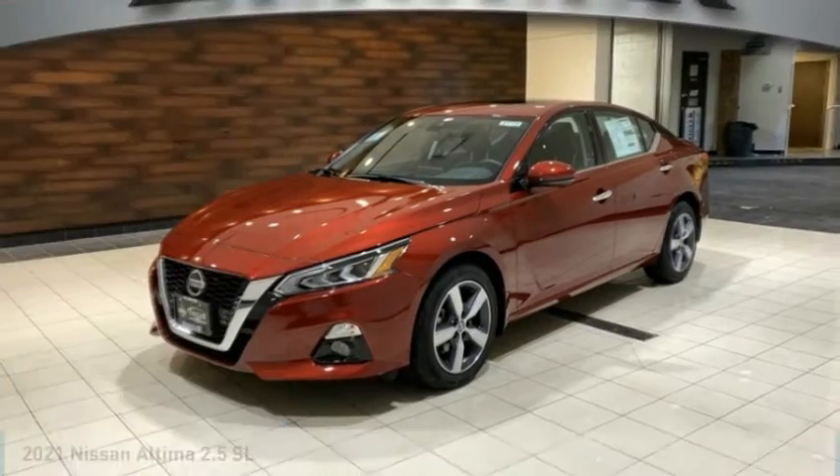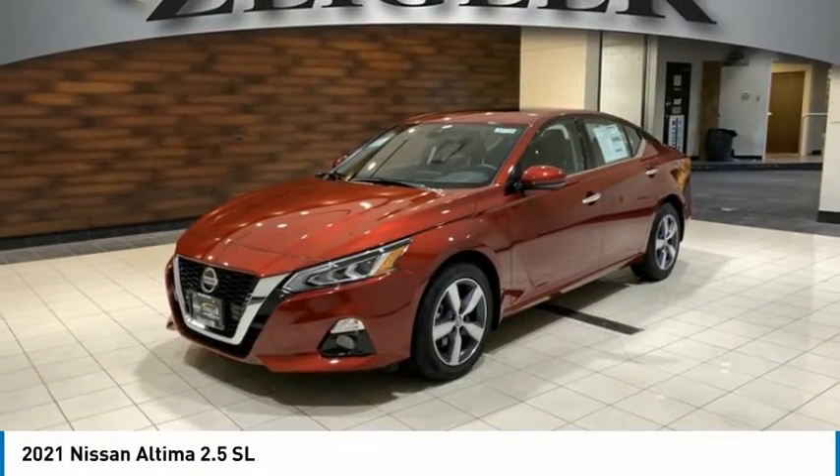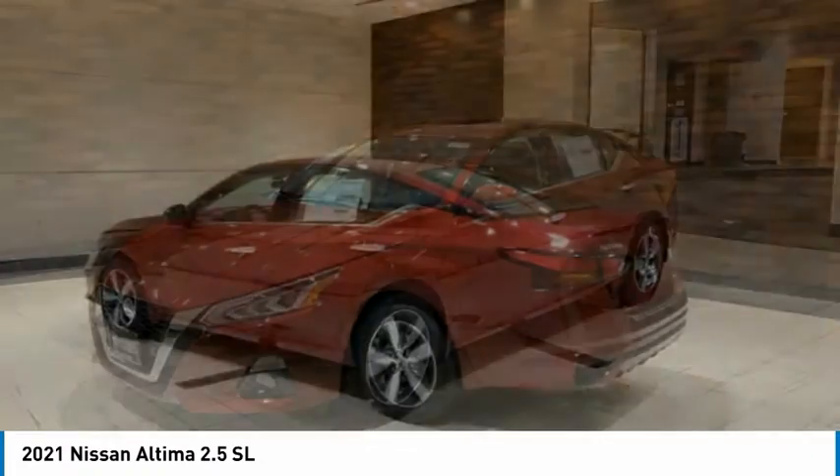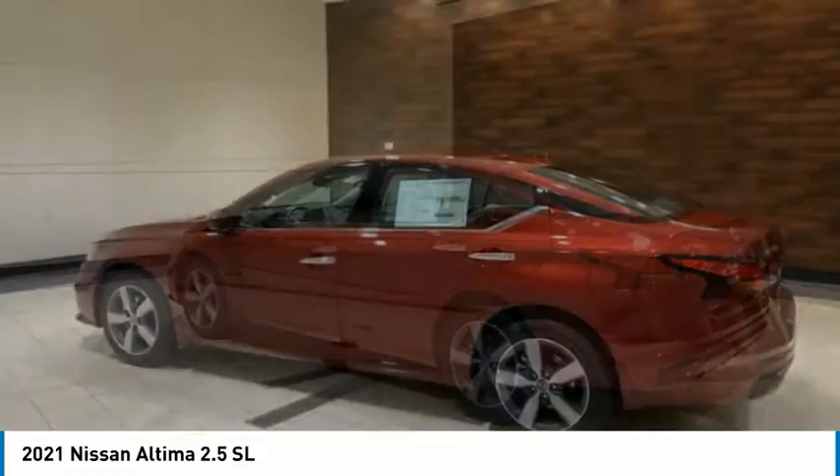Stop by and take a look at the 2021 Altima. The Nissan Altima offers advanced features to make life easier, including push-button ignition, which comes standard.